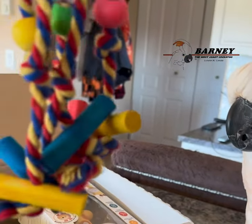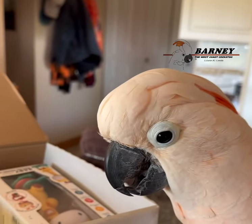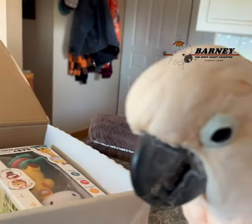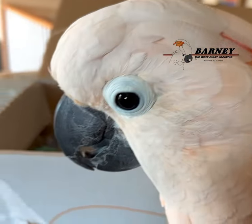Your little string toy. Maybe we'll save that for grandma's cage at grandma's house, because your string toy there has seen better days.